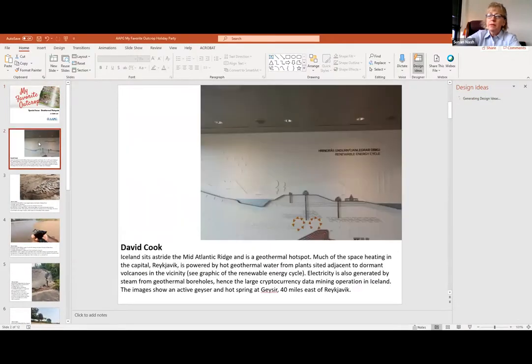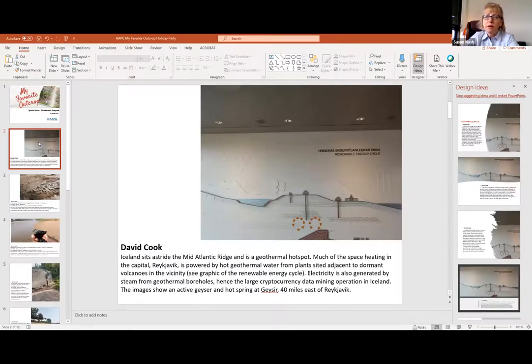Let's move up to the next slide. David Cook shared a really interesting geothermal hot spot in Iceland - a classic one. He's showing how they get the geothermal energy there. He's saying Iceland sits astride the Mid-Atlantic Ridge. If any of you have been there, near Keflavik you can walk and there are signposts saying 'this is the mid-Atlantic spreading ridge' - you can actually walk across different plates.